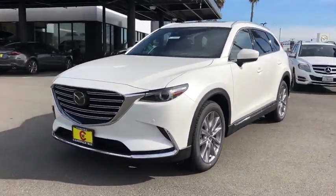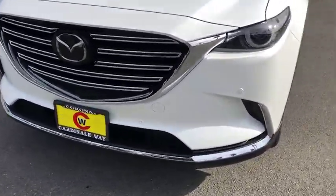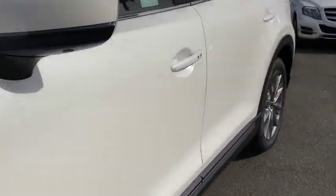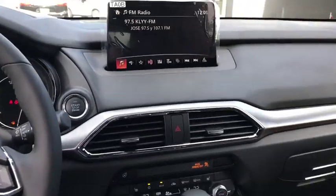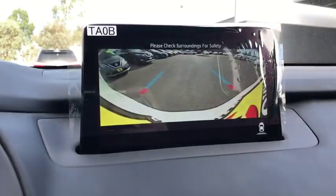This vehicle has less than 100 miles. Here are some of this vehicle's great options: traction control, navigation system, power liftgate, power passenger seat, leather-wrapped steering wheel, dual airbags, alloy wheels, power steering, four-wheel disc brakes.